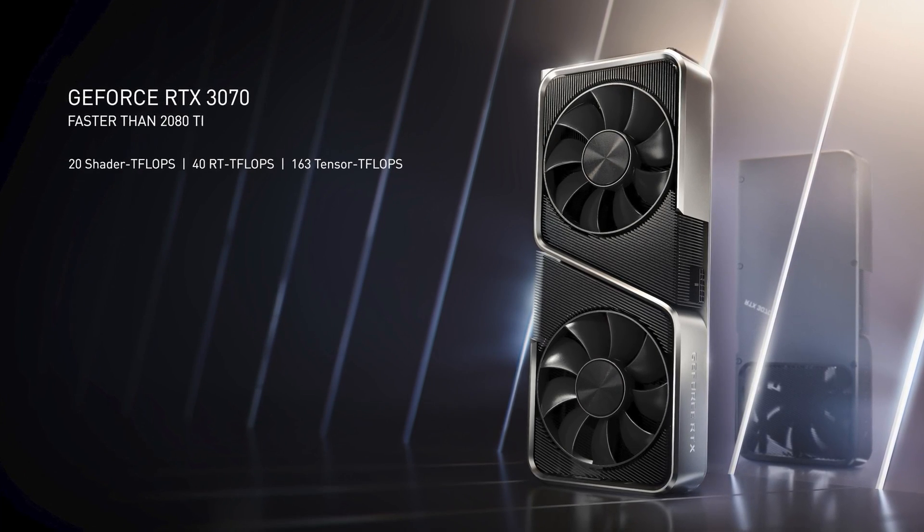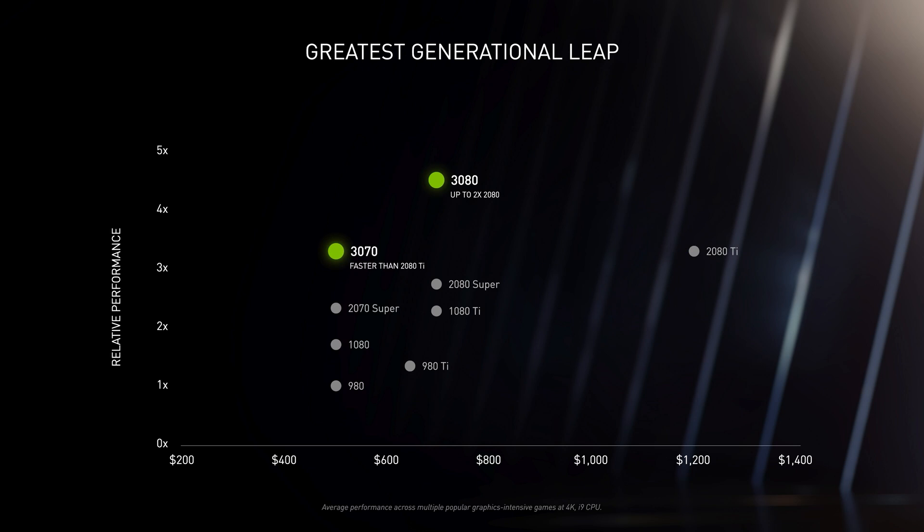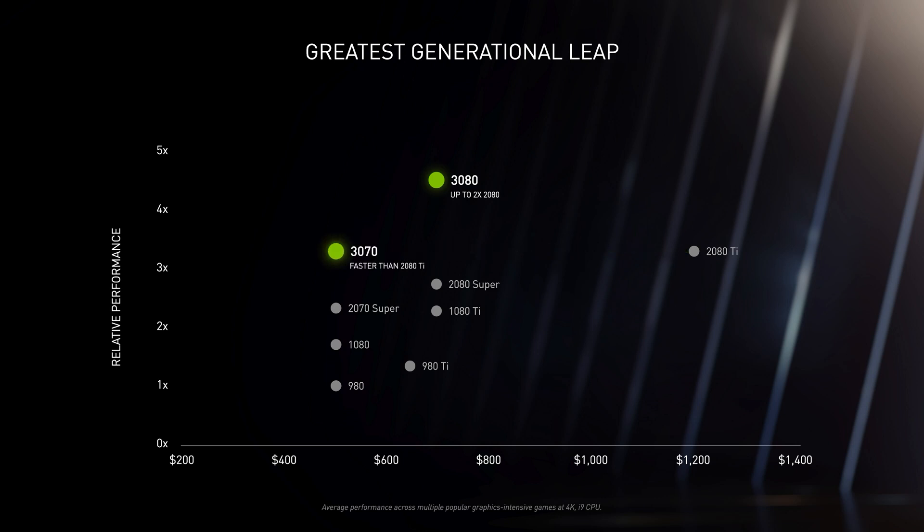The first one, the cheapest of the bunch, the 3070 — but by no means is the cheapest of the bunch any less powerful. The stats we were seeing shown off were a little bit silly considering the price point. These cards are definitely being forged by old wizard blacksmiths at some point. It's a hell of a jump, and they are not understating that at all. I think they're saying it's the biggest performance jump in any generation. Faster than a 2080 Ti — a card whose prices are now going to plummet. By the time of recording, a 2080 Ti is twice the price of a 3070.